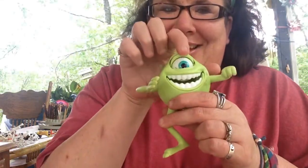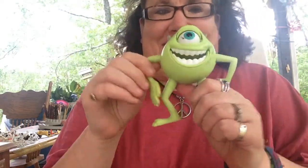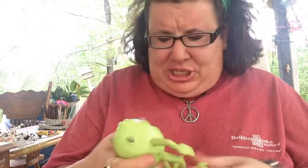This one's really cool too. This is Monsters Inc. — look, his eye goes up and down. Mike Wazowski! And he's huge too. He's really big.